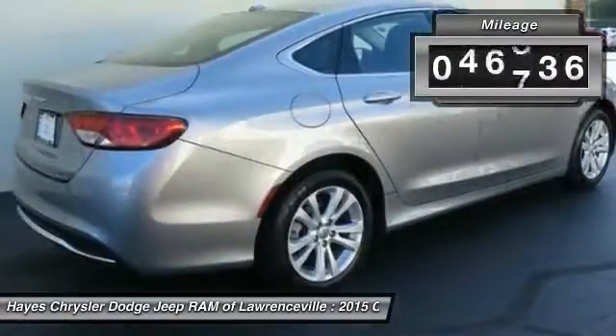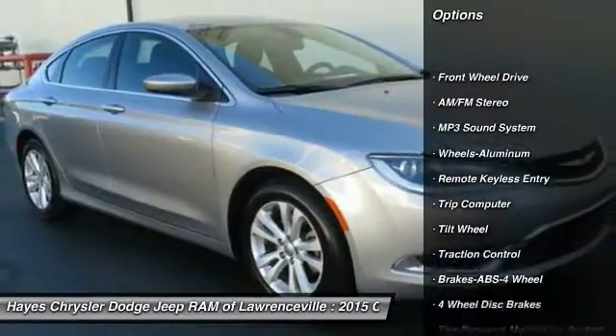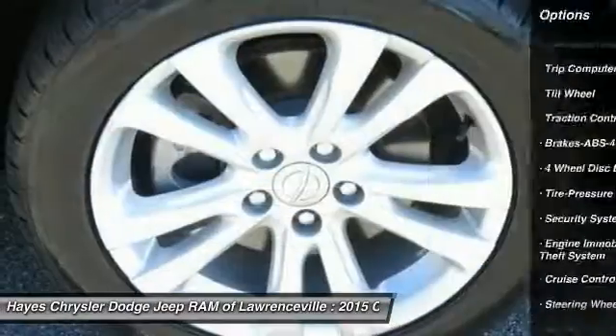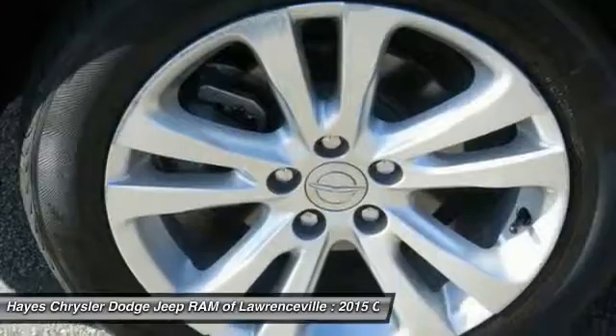This vehicle has less than 50,000 miles. Here are some of this vehicle's great options: anti-lock braking system, traction control, air conditioning, power steering, aluminum wheels, cruise control, FWD, AM-FM stereo radio, rear defrost, and MP3 playback stereo.